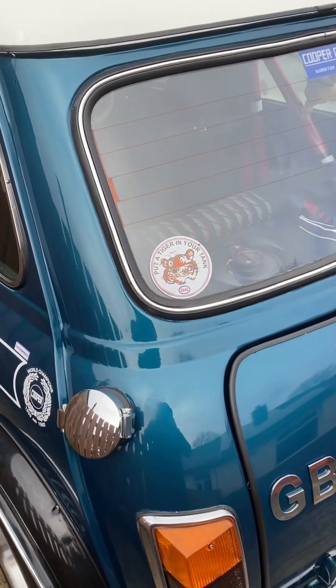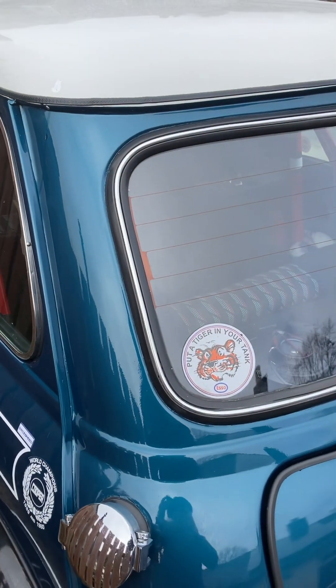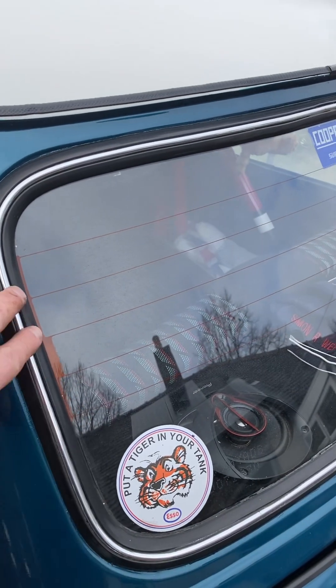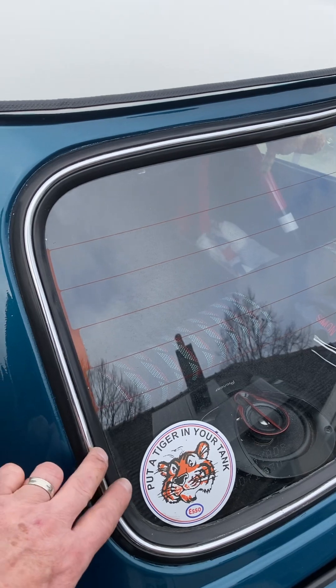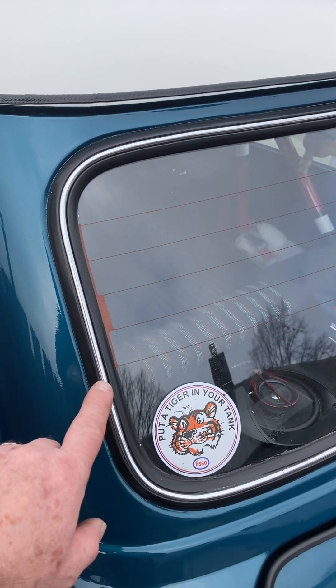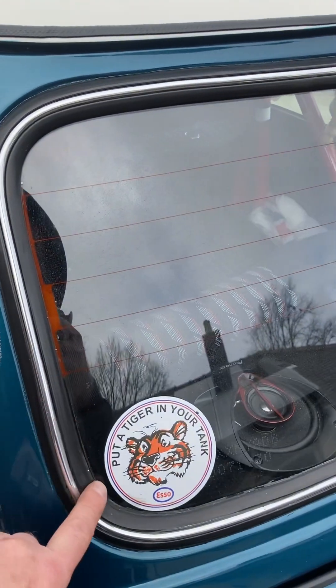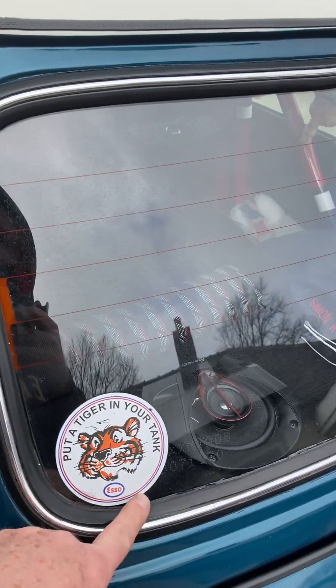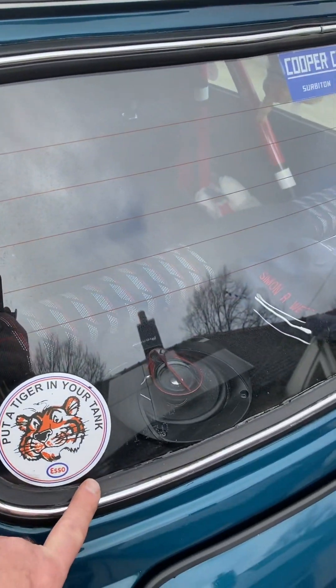Let's start at the back - I always think it's the best way to start. First we replaced the inner chrome inserts into the rear windscreen - that one and the front one, that's brand new. I still have to replace the rubber screen because I don't think it's watertight.